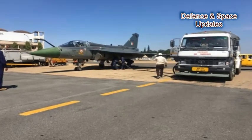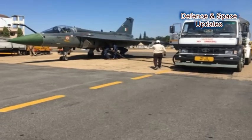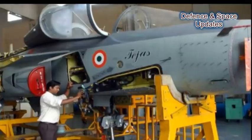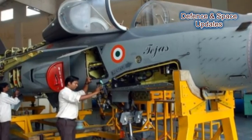Hindustan Aeronautics Limited, HAL, has successfully carried out a hot refueling procedure on the indigenous light combat aircraft Tejas at the HAL airfield. The system performance during the refueling session was in line with design requirements and was satisfactory.